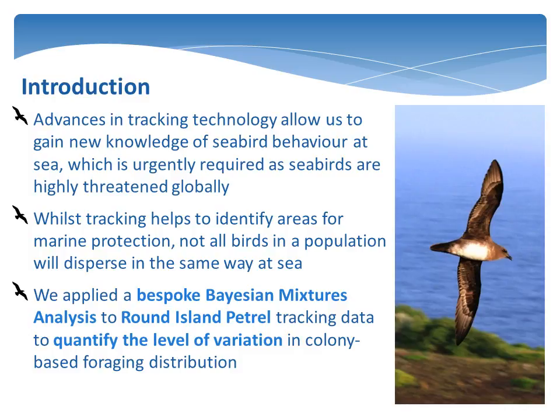To assess the level of variation in the foraging distribution of Round Island petrels, we used a bespoke Bayesian mixtures analysis to assign petrels into different groups based on their distribution patterns at sea. Round Island petrels are a good model system for studying interpopulation variation as they exist in a compound hybrid swarm of three species of pterodroma petrel and breed asynchronously on Round Island, and are therefore expected to show between-individual variation in their distribution patterns.